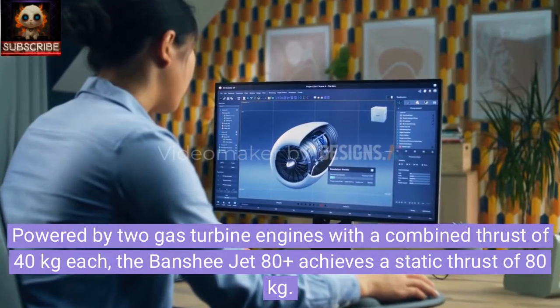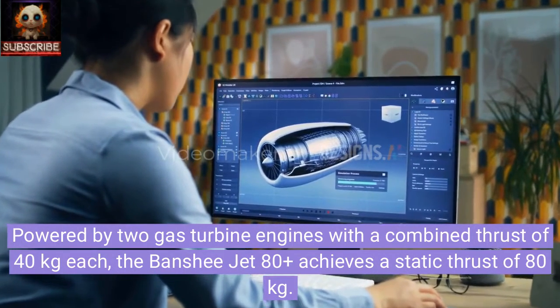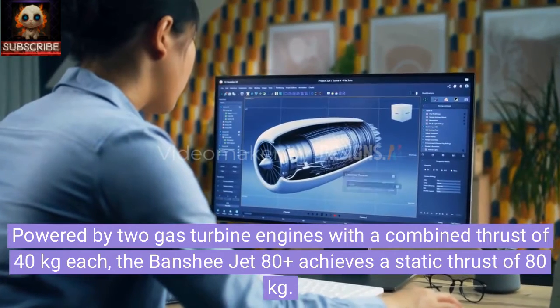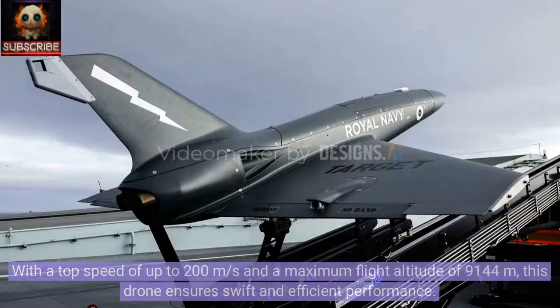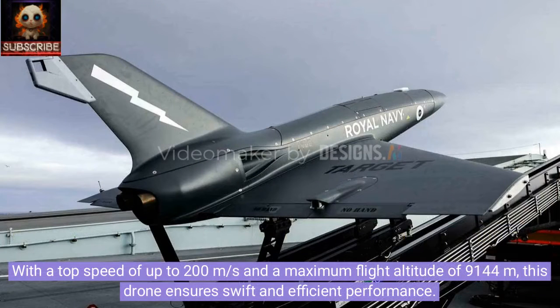Powered by two gas turbine engines with a combined thrust of 40 kilograms each, the Banshee Jet 80 Plus achieves a static thrust of 80 kilograms, with a top speed of up to 200 meters per second.